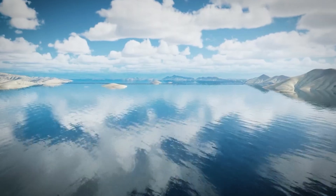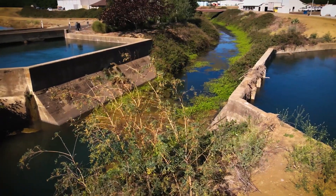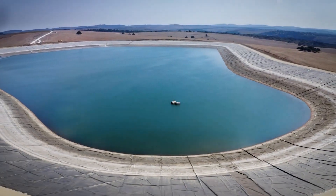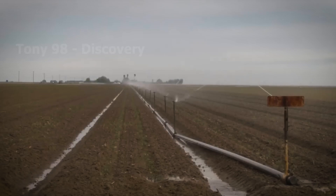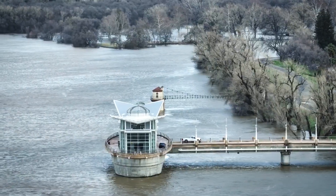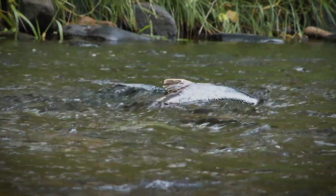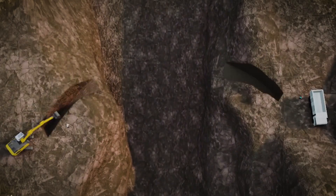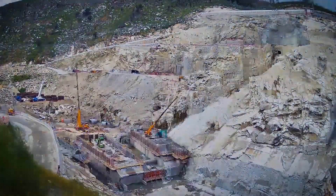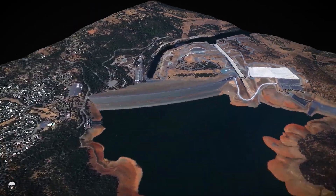The Sites Reservoir's planned operation will bring flexibility to California's water system, making it adaptable to the growing challenges of climate change. During wet years, it will capture excess water that would otherwise flow into the ocean; during dry years, it will release stored water for agricultural, municipal, and environmental needs — essentially a backup plan for California's water future. Critics are concerned that diverting water from the Sacramento River could hurt fish populations and harm ecosystems, and that high construction costs and potential legal delays could threaten the project's success. Despite these challenges, Sites Reservoir remains an important solution to California's long-term water shortage.